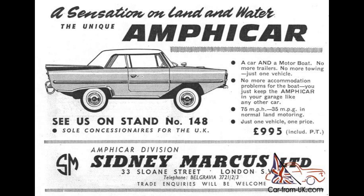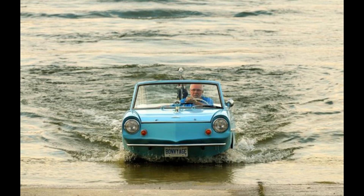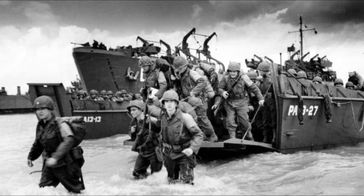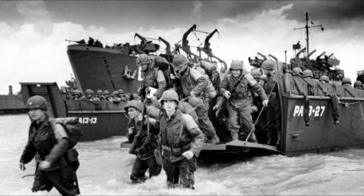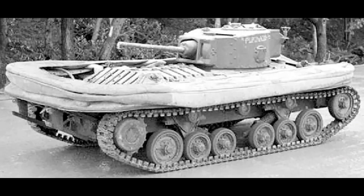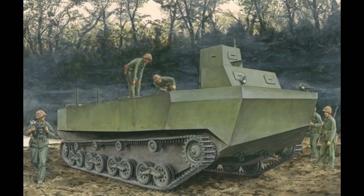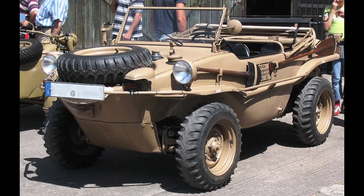The Amplicar was produced from 1960 to 1965, with model years ranging from '61 to '68, manufactured by the Quant Group and designed by Hans Treipel. It's important to note this wasn't the first amphibious vehicle produced. Both sides during World War II had amphibious vehicles: the U.S. with the DUKW and Ford GPA, the UK with the DD Tank and Terrapin, Japan with the Type 4 KATSU, and Germany with the Volkswagen Schwimmwagen.